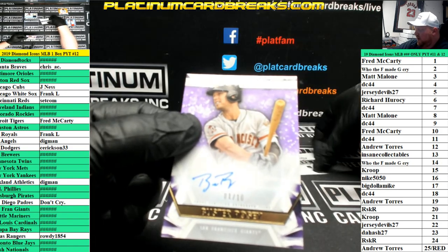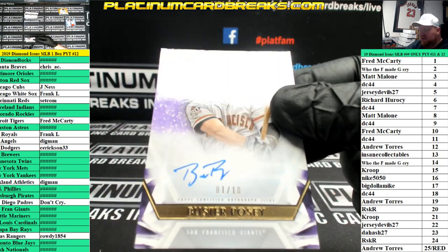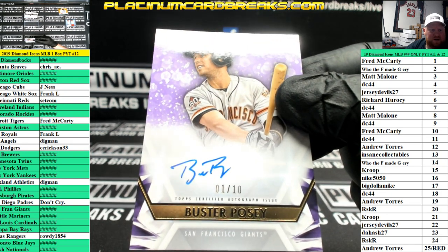Next up we have number ten for the Giants — Buster Posey. That's going to be left side number one, going to Fred, going down the wall when he returns.